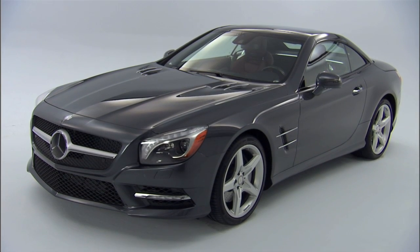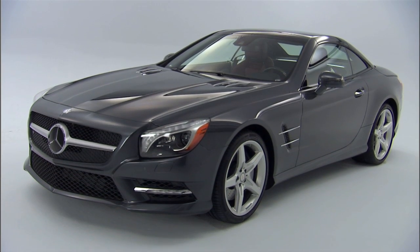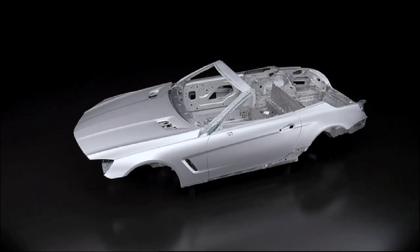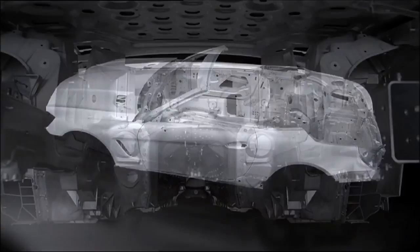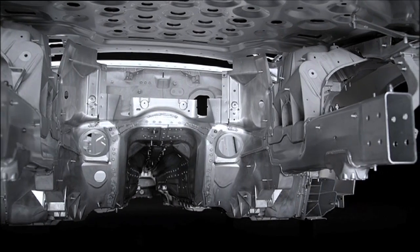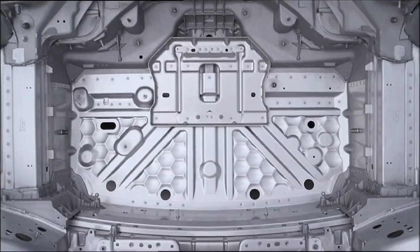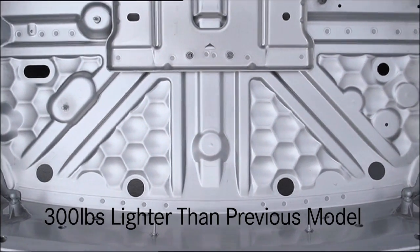The all-new SL stays true to the principles of super light with an aluminum body shell that's another first for Mercedes-Benz. Using several different types of aluminum, including die-cast, stamped, and thermoformed, as well as 1,500 rivets and 180 feet of MIG welding, it makes the all-new SL 20% more rigid, but nearly 300 pounds lighter.